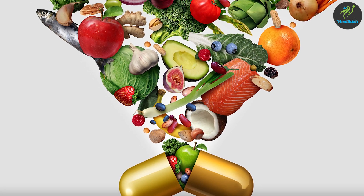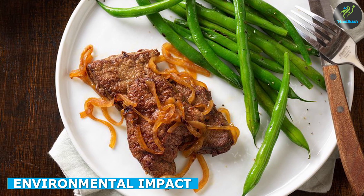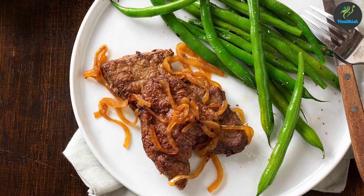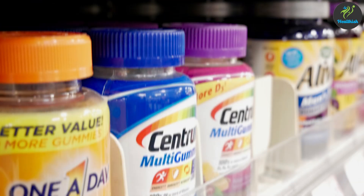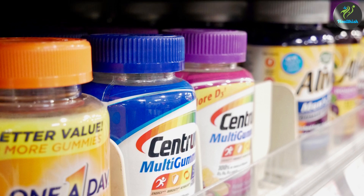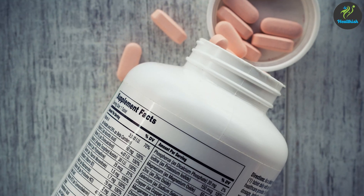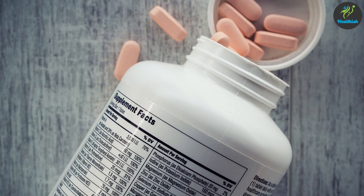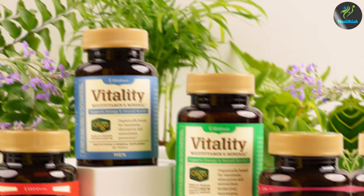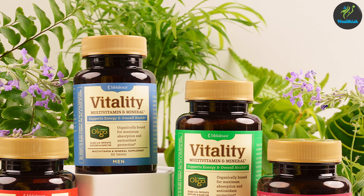Beef production is known to have a significant carbon footprint and can contribute to deforestation, water pollution, and other environmental issues. In contrast, multivitamins have a much smaller environmental impact and can be a more sustainable option for those concerned about the planet. However, it's important to note that the production of some vitamins and minerals used in multivitamins can still have environmental impacts, and it's important to choose supplements from reputable brands that prioritize sustainability.